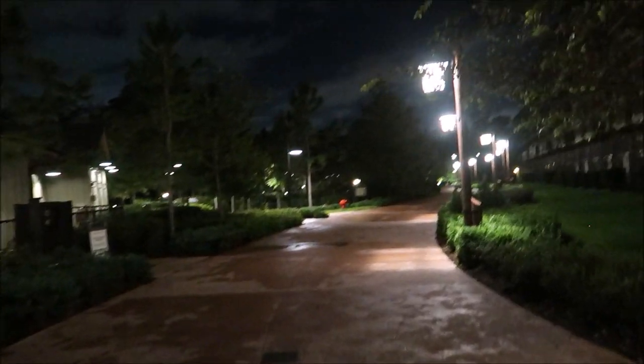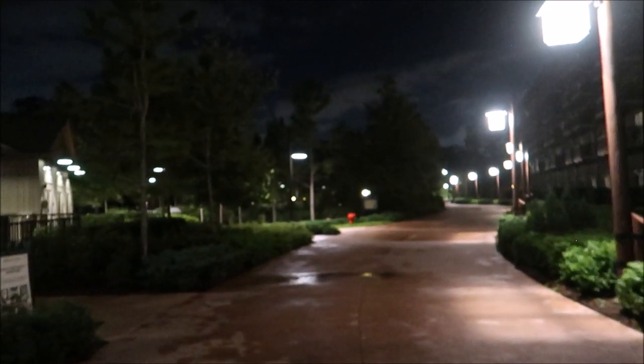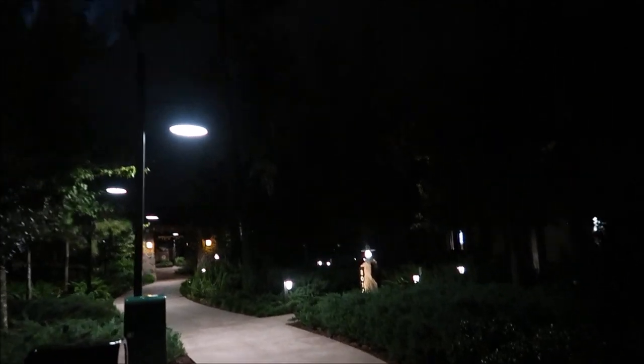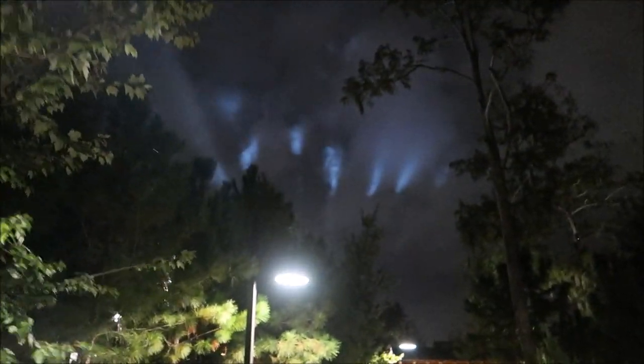We're going to head back outside and it got a lot darker out. I can hear the geyser shooting off. We're going to peek around to see if there's any holiday decor on the pathway where the cabins run along. There are no lights over here, but if you look up in the sky right here, you can actually see the spotlights from the castle at Magic Kingdom. How crazy is that?